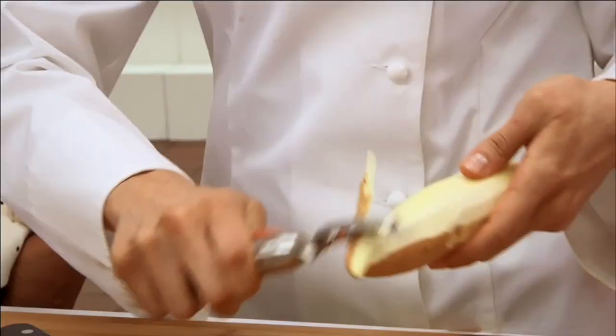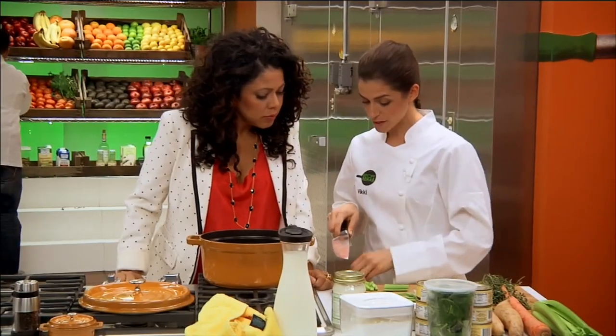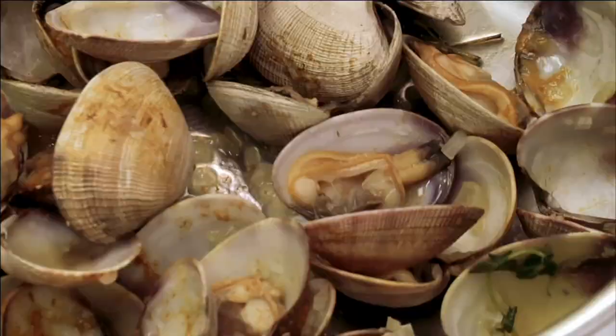Our two chefs will battle it out to see who can rehab that recipe and make it more nutritious. Instead of using bacon, I've decided to use chicken-apple sausage — but still just as delicious. You're really going to get a punch of flavor when we add the fresh clam juice.